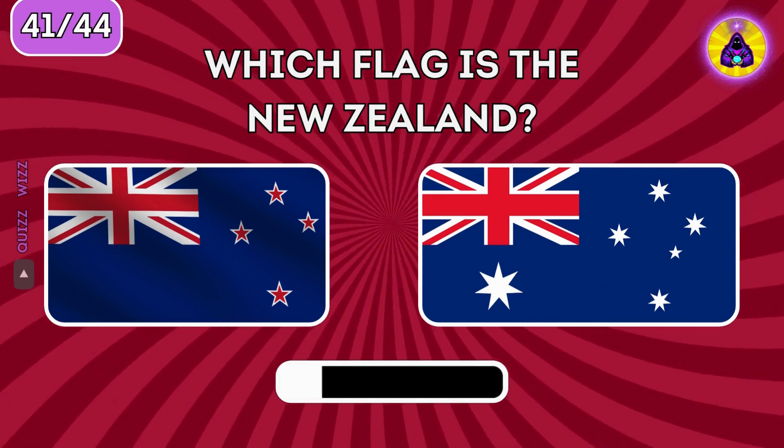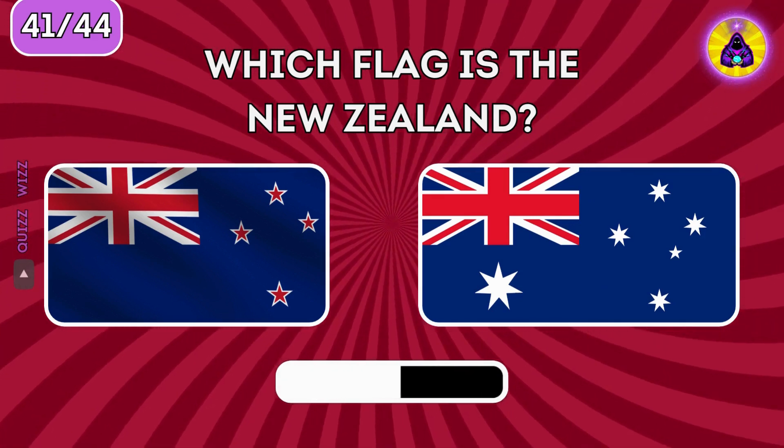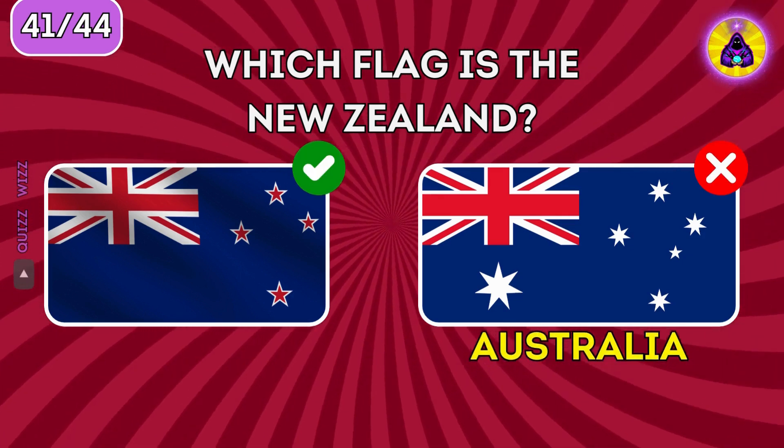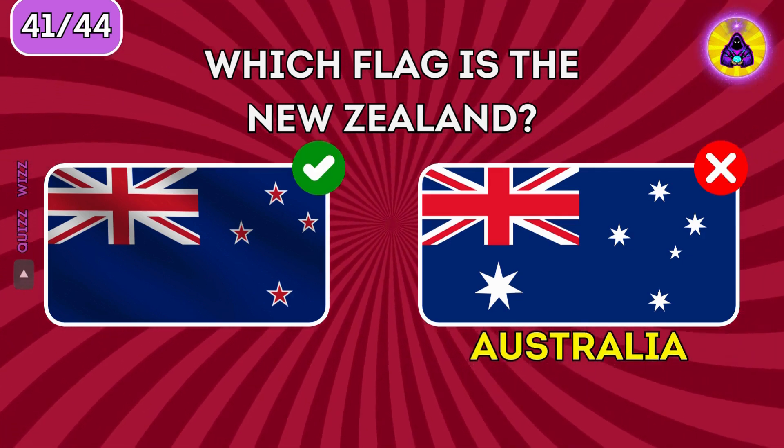Which flag is New Zealand? New Zealand is on the left.